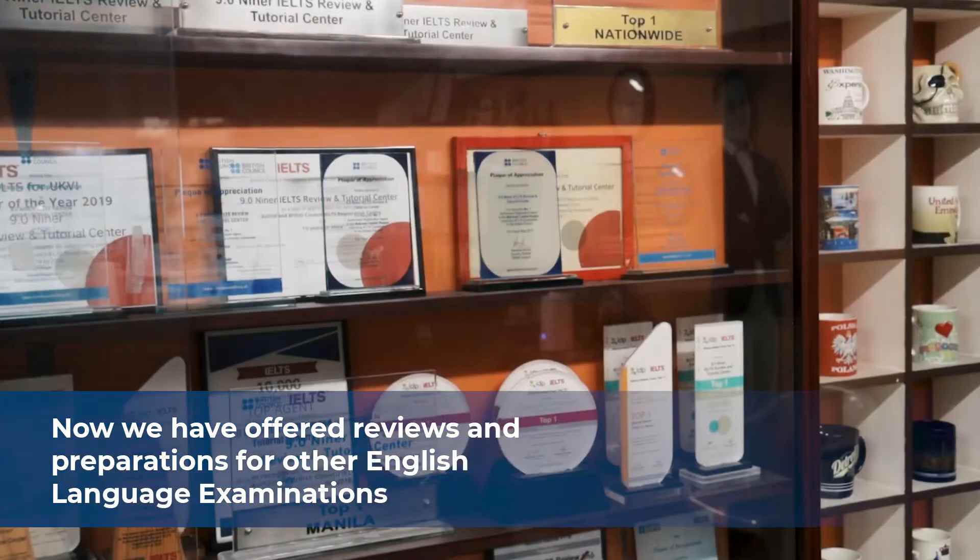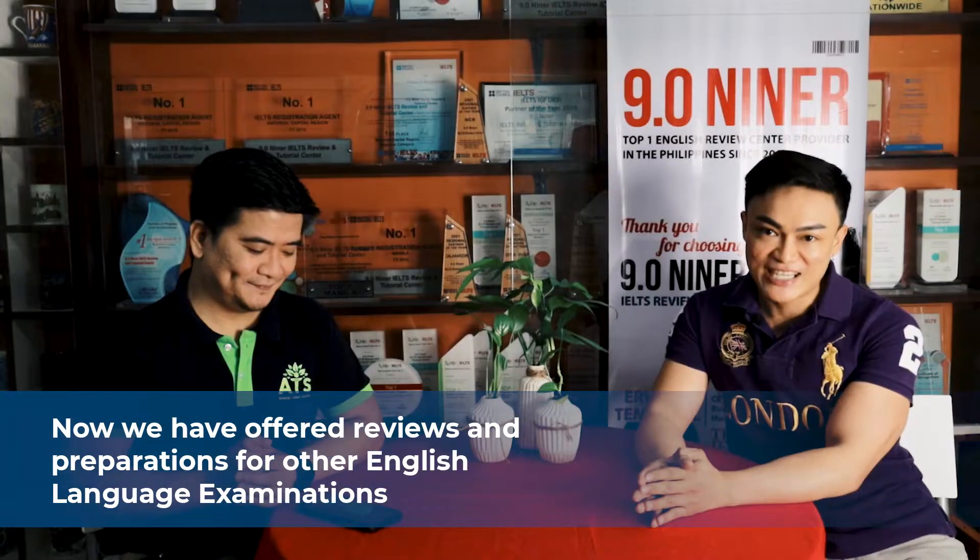If back then we only offered review services for IELTS — that's why our official name is 9.09 IELTS Review and Tutorial Center — now we have expanded to offer reviews and preparations for other English examinations, namely OET, PTE, TOEFL, and CELTIP.